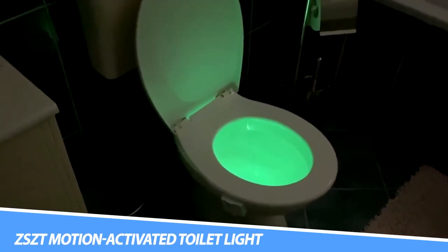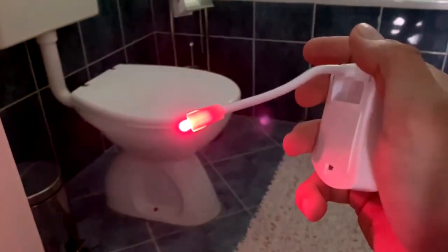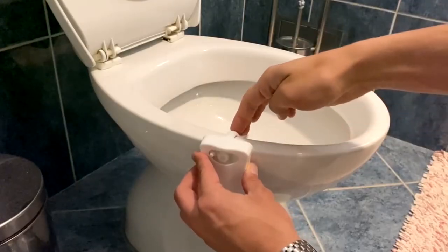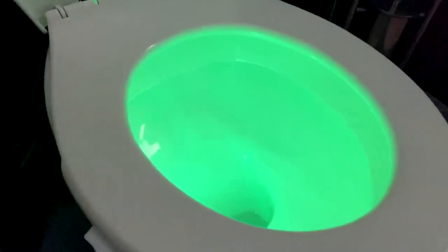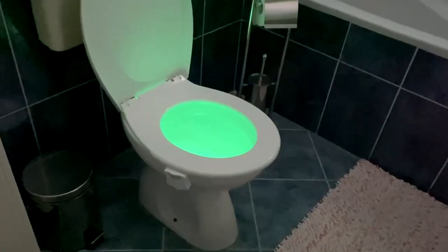The ZSZT Motion Activated Toilet Light activates instantly when you get within 6.5 feet of it and turns off 110 seconds after you walk out of its sensing range — energy-saving and user-friendly. It's bright enough that there's no need to turn on the blinding bathroom light, and it glows to illuminate the toilet bowl and bathroom for nighttime navigation.